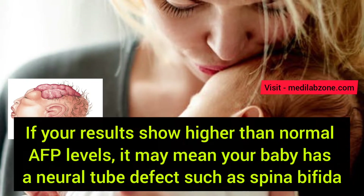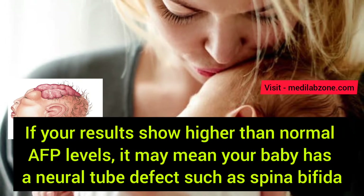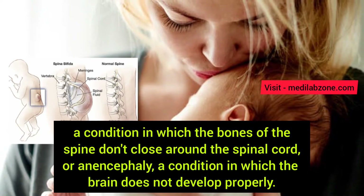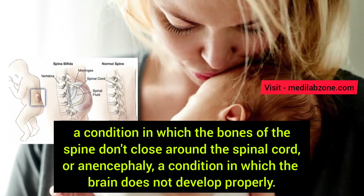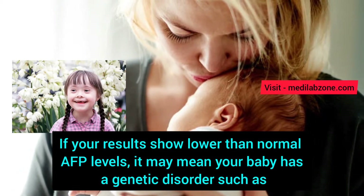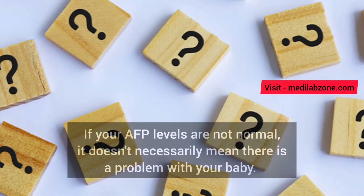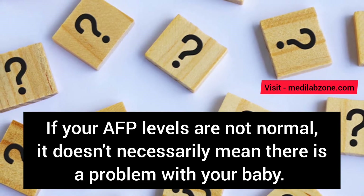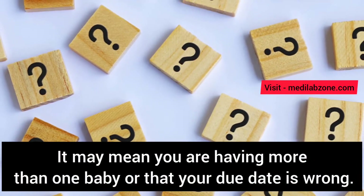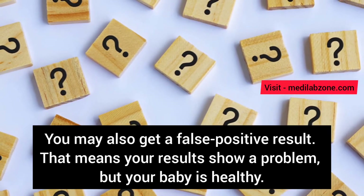In pregnant women, what do the results mean? If your results show higher than normal alpha-fetoprotein levels, it may mean your baby has a neural tube defect, such as spina bifida — a condition in which the bones of the spine don't close around the spinal cord. If your results show lower than normal alpha-fetoprotein levels, it may mean your baby has a genetic disorder such as Down syndrome, a condition that causes intellectual and developmental problems. If your alpha-fetoprotein levels are not normal, it doesn't necessarily mean there is a problem with your baby. It may mean you are having more than one baby, or that your due date is wrong. You may also get a false positive result, meaning your results show a problem but your baby is healthy.